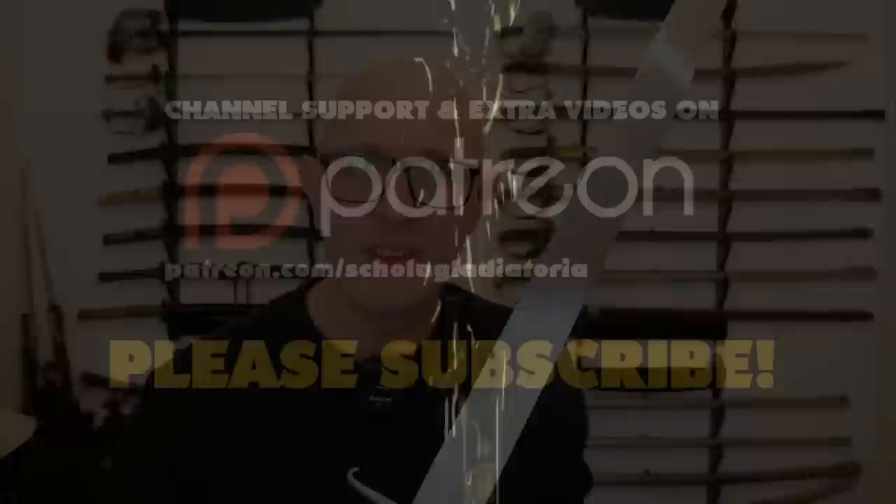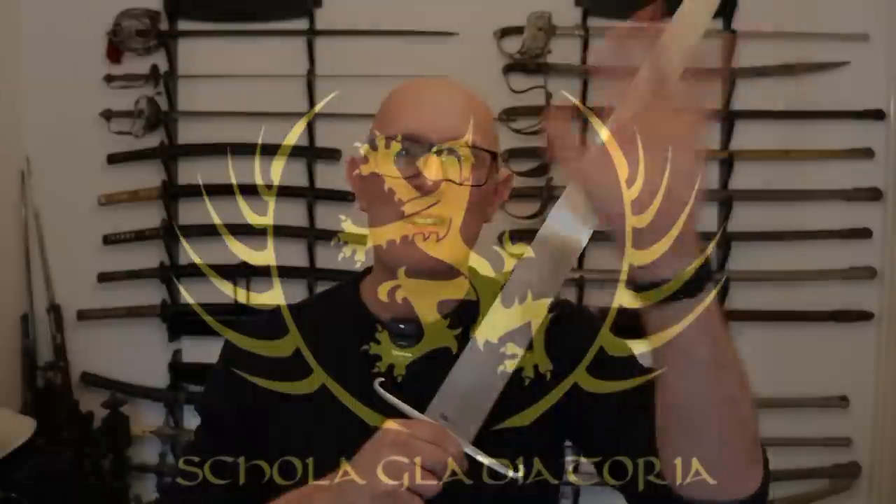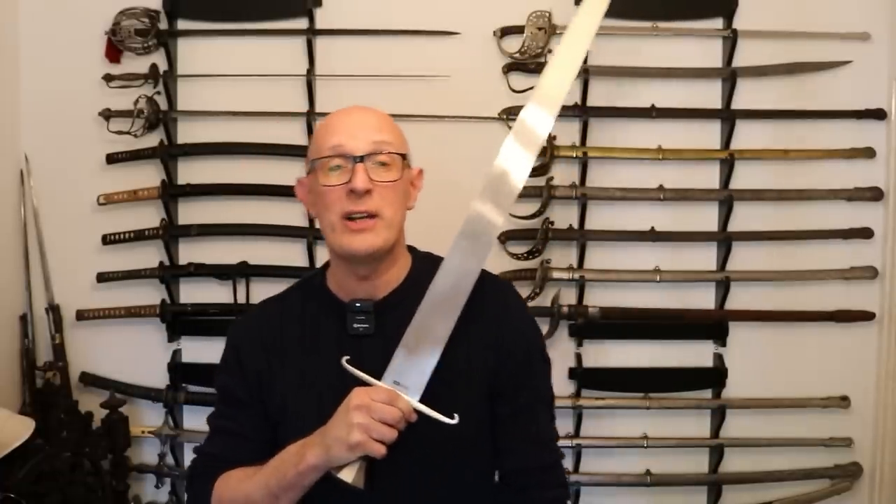Is there a perfect width and thickness for sword blades? Hi folks, Matt Eason here of Scholar Gladiatoria. Recently I've been looking at a lot of antique Japanese blades, augmenting my collection, buying some stock, this kind of stuff.